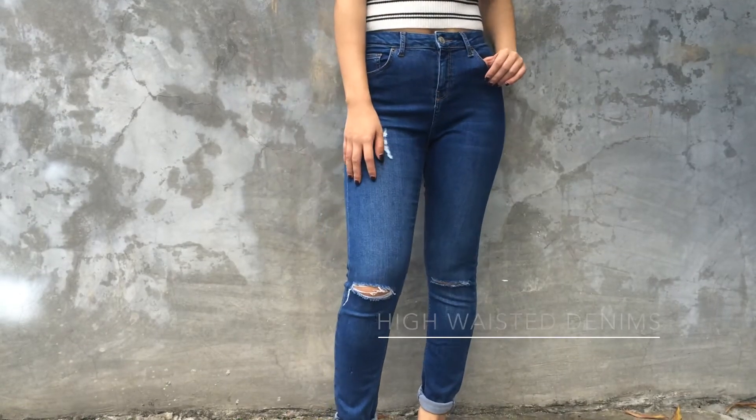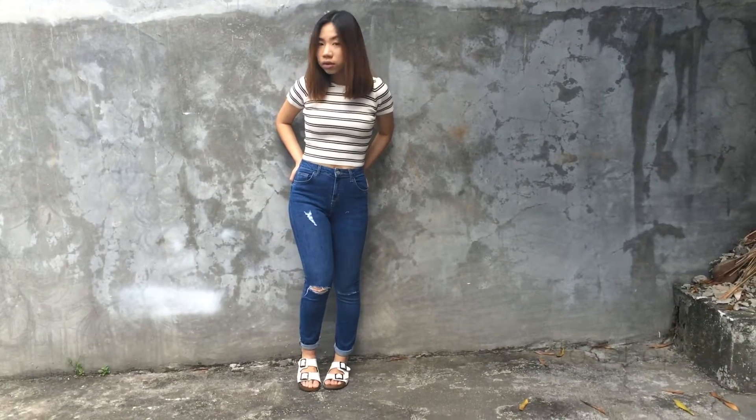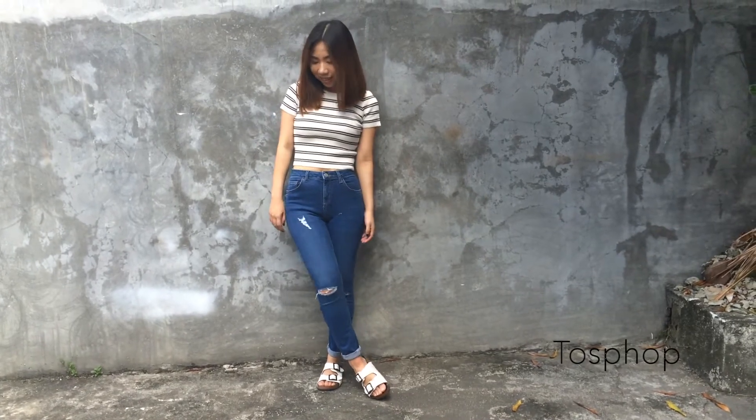Everyone's favorite is the classic denim jeans. This pairs the Jeannie jeans from Topshop with rips underneath. When it's summer, pair it up with a striped crop top and some Birkenstock-inspired slippers.